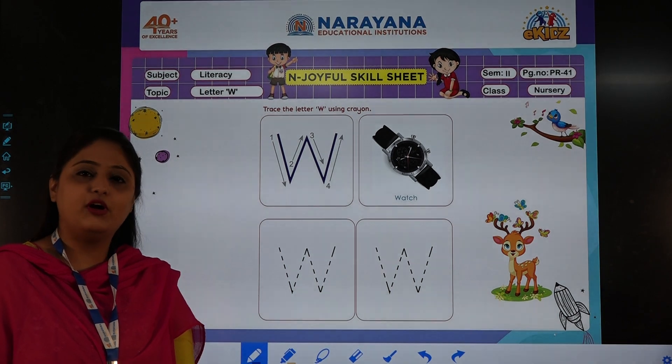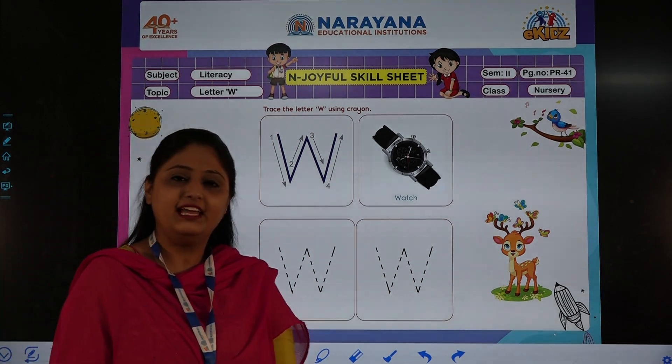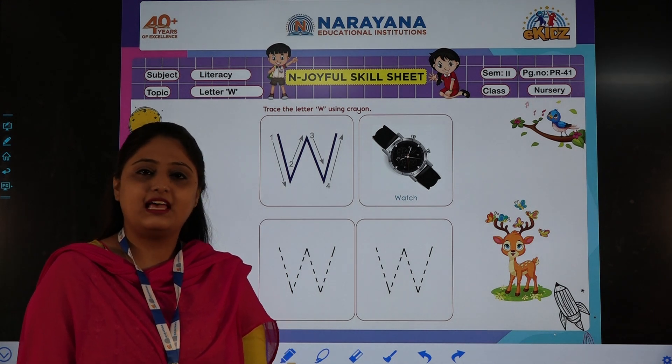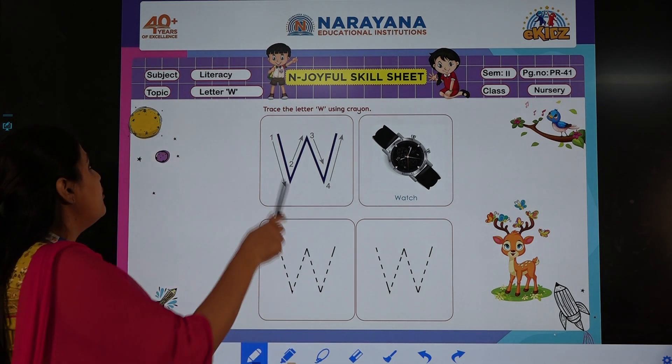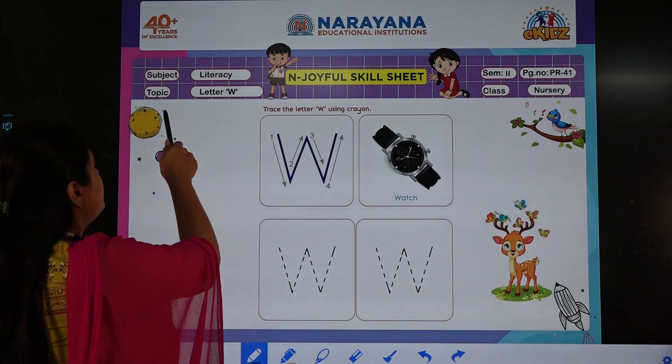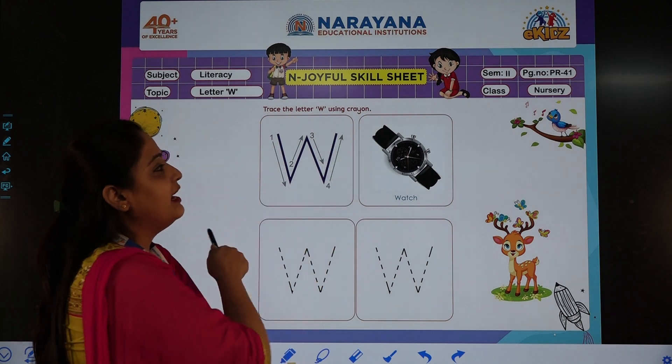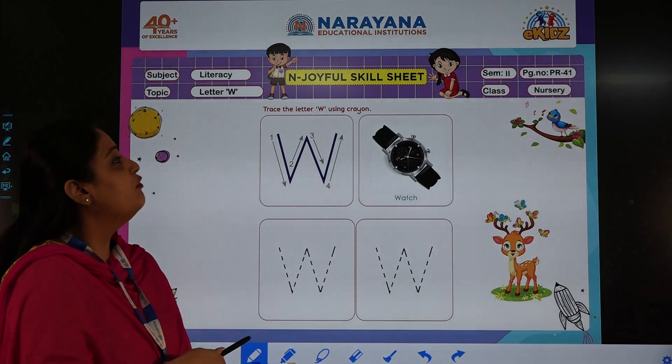Good morning children. How are you all today? I hope you are fine. I am also fine. So let's discuss today's home assignment. The subject is literacy, the topic is letter W, and you have to open up your practice books to page number 41.